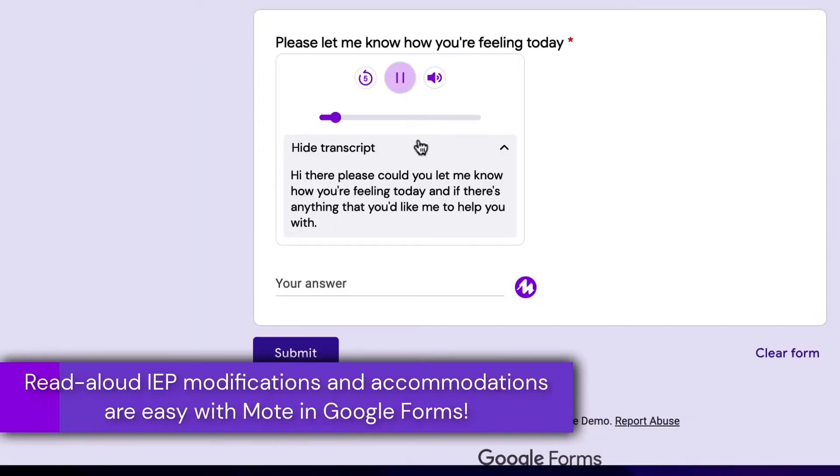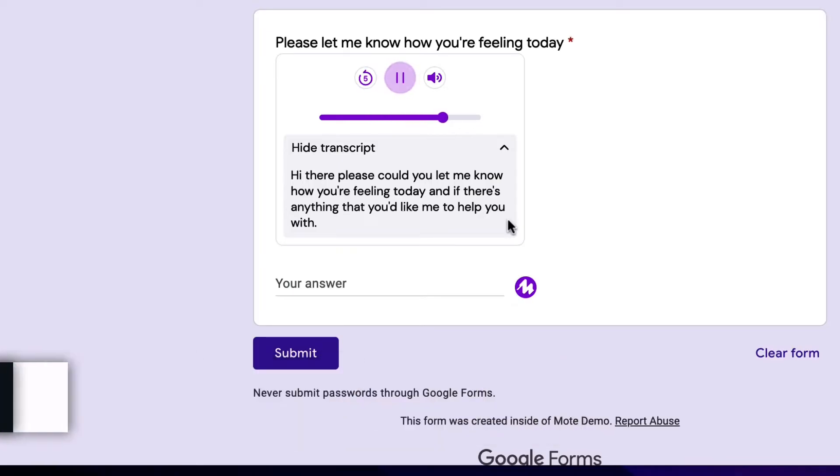Providing audio integration across Google Workspace, we are proud to provide easy support for IEP modifications in Google Forms.